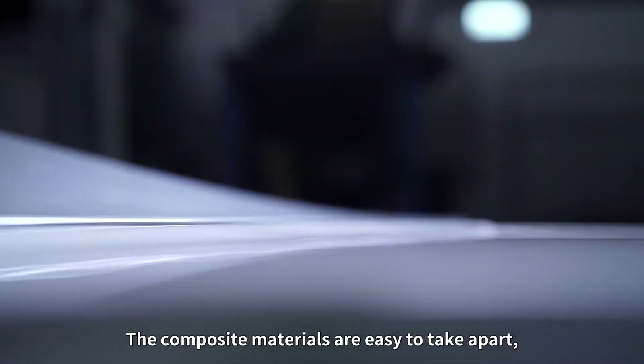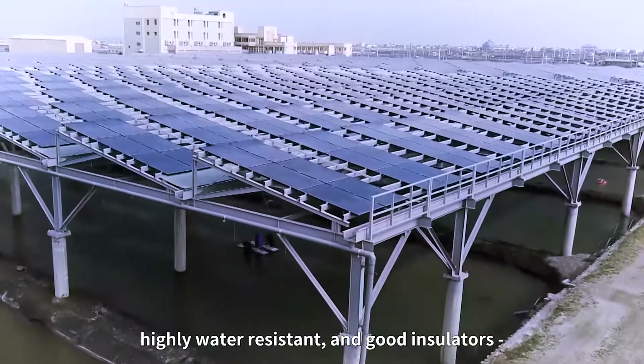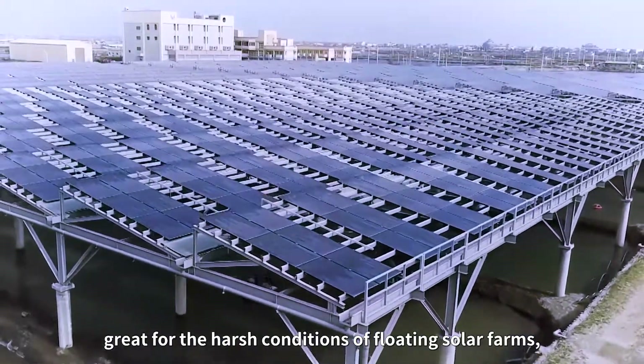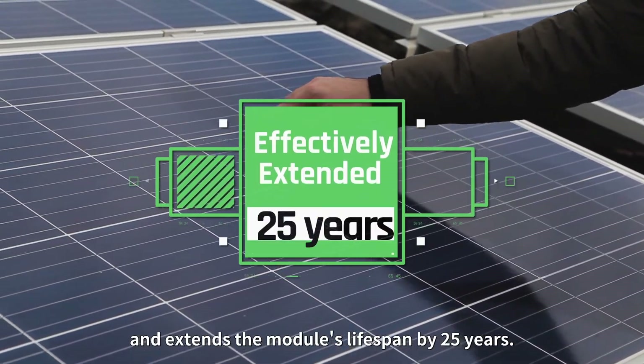The composite materials are easy to take apart, highly water-resistant, and good insulators — great for the harsh conditions of floating solar farms — and extend the module's lifespan by 25 years.